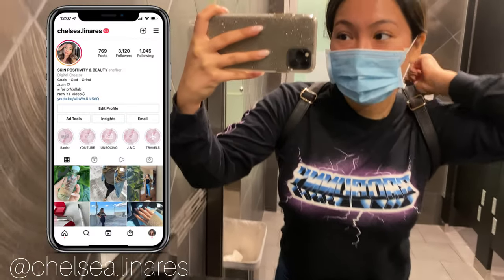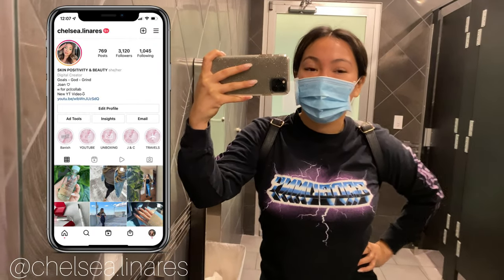Hey guys, welcome back to my channel. I am here with Rachel Harper's Skincare. We are doing microneedling again — another round of it. Last time I got it was last year around this time, and I really want to get them more consistent. So I'm gonna get it this time. Let me show you how it looks.